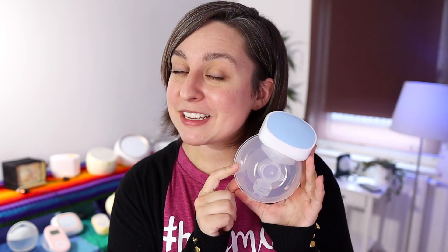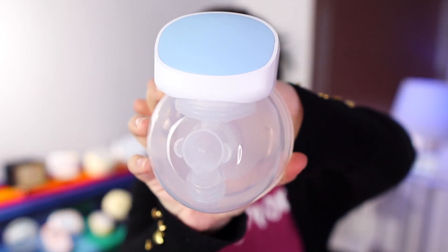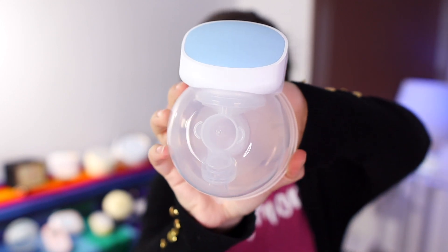Number 4 is another one from Mom Cozy — this is the Mom Cozy Hands Free. This one only had five modes to go up to, so the higher levels were lower than most of the other pumps, so take that into account. But there you go: number 4.